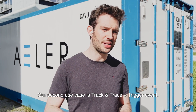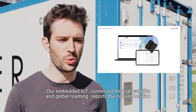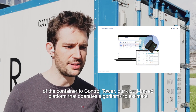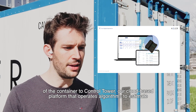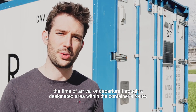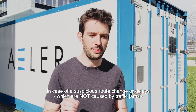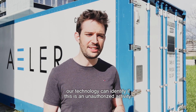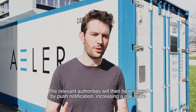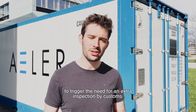Our second use case is Track and Trace and Trigger Event. Our embedded IoT connected through satellite and global roaming reports the current location of containers to Control Tower, our cloud-based platform that operates algorithms to estimate the time of arrival or departure through a designated area within the container's route. In case of suspicious road change or delays not caused by traffic jams, our technology can identify if this is an unauthorized activity. The relevant authorities will then be informed by push notifications, increasing the risk score to trigger their need for an extra inspection by customs.